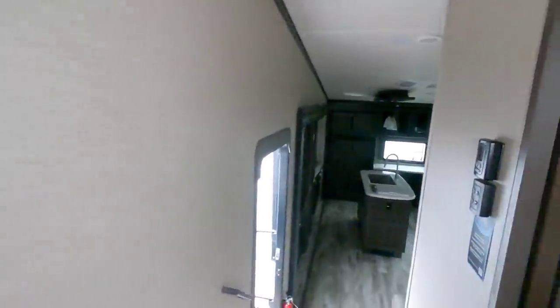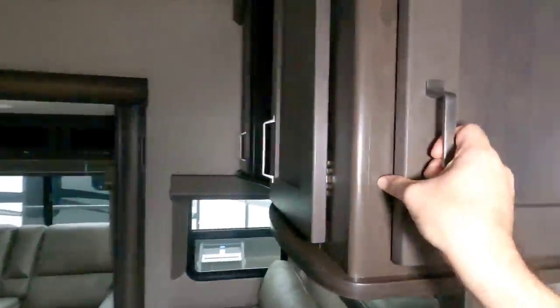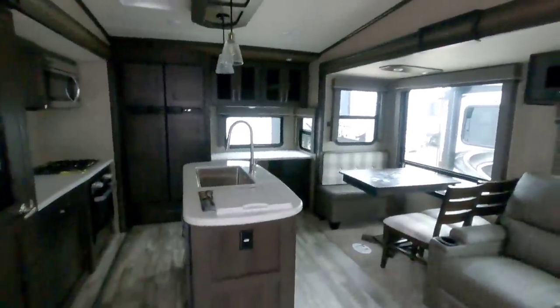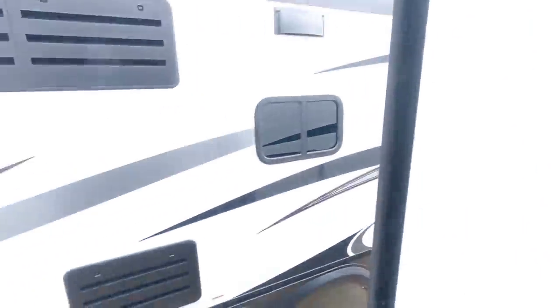They've radiused this wall right here so you get a little more room going in and out. It has a nice real door. Here are your AC controls and your Max Air fan controls, and in here are your slide controls, lighting, and everything else. They've also given some nice storage above it. There's a lot of LED lighting — this is a really nice unit, and it's going to be on the lower cost structure of what they offer.